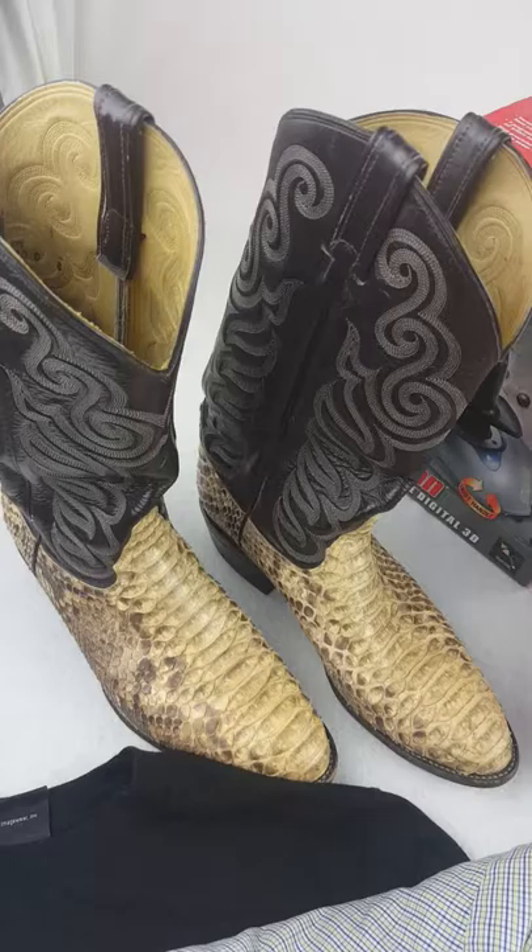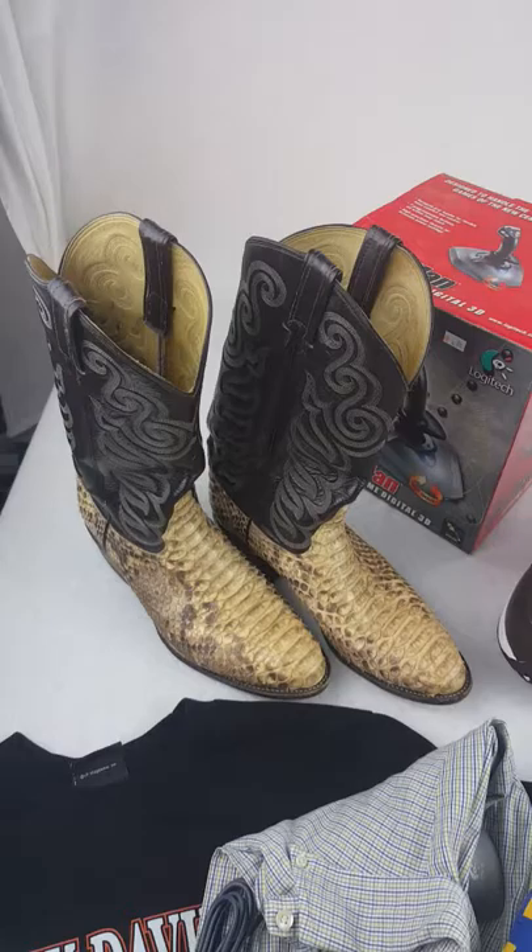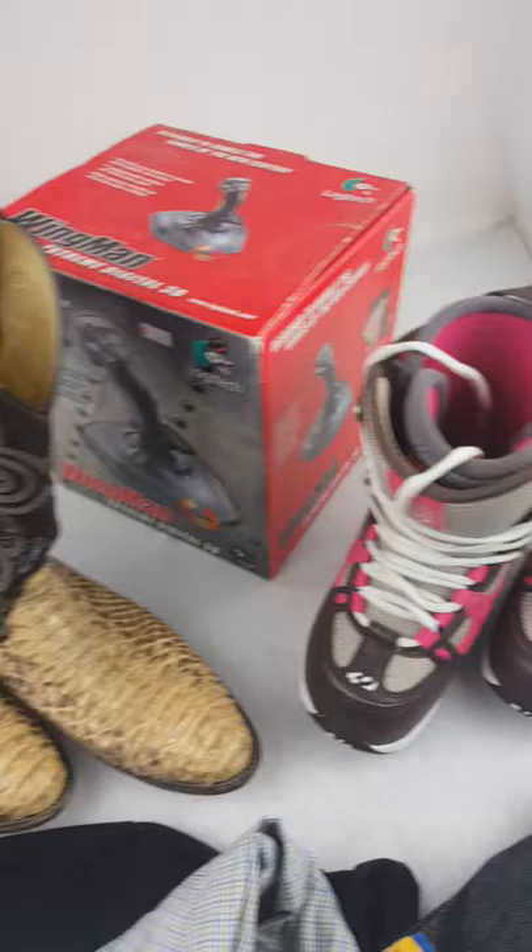Next we got some Tony Llama snakeskin boots, size 10D. Picked these up for $15.99 — these were not half off, I paid $15.99 for them. Those should sell for around $65, maybe a little bit more.